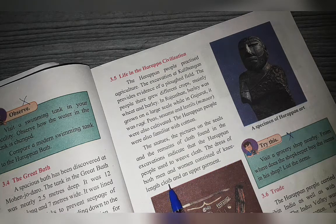Men and women wore two pieces of clothing: a knee-length lower garment covering the lower body, and a separate garment to cover the upper body as well.